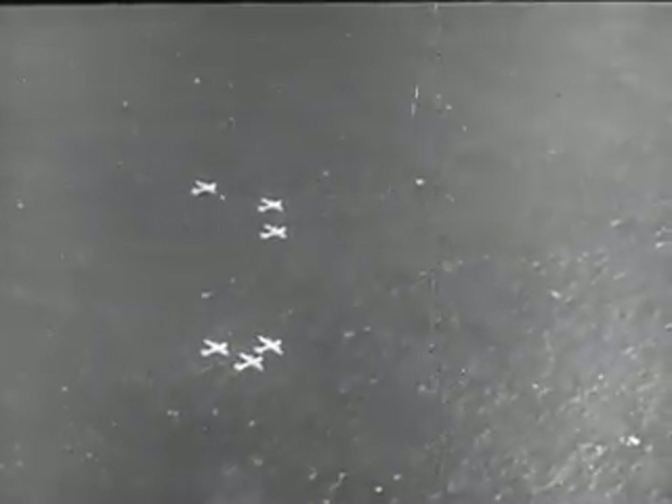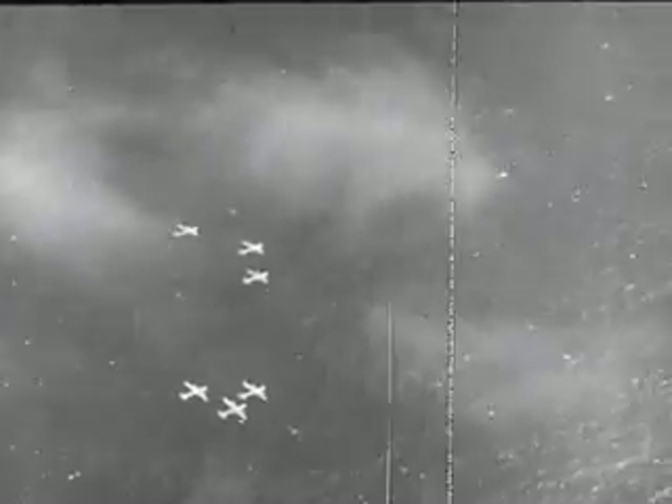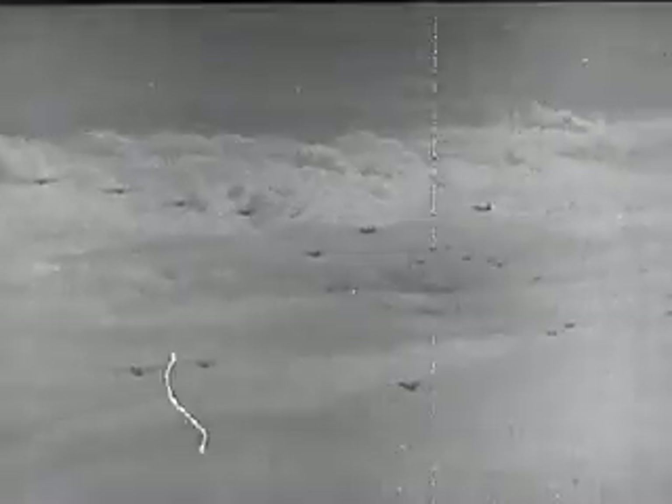Six hours aloft, the huge armada of superforts has spanned over a thousand miles of trackless waters. The weather bears out the forecast: clouds, heavy overcast, all the way to the target. At 23,000 feet, they're above it.